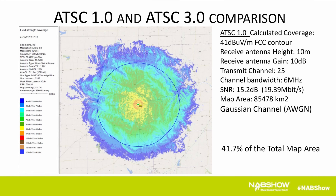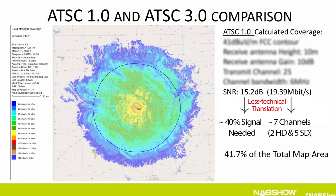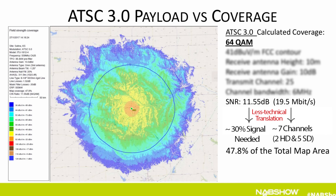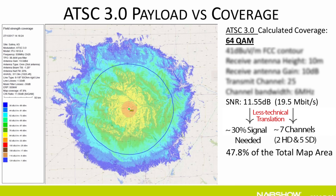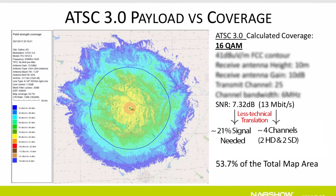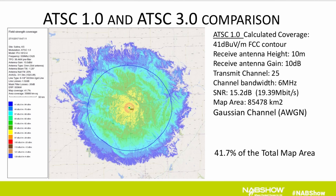This slide represents the broadcast coverage of a TV station using ATSC 1.0, covering about 41.7% of the map. If TV stations replicate the 19 megabit per second stream using the 64 QAM PLP on ATSC 3.0, the signal can now be decoded with as little as an 11.5 dB SNR, providing better coverage. They can go even further with the 16 QAM PLP, which only requires a 7.32 dB SNR, expanding coverage to 53.7% of the map — roughly a 28% increase compared to ATSC 1.0.